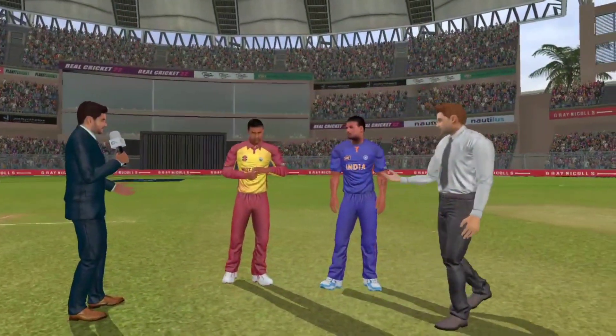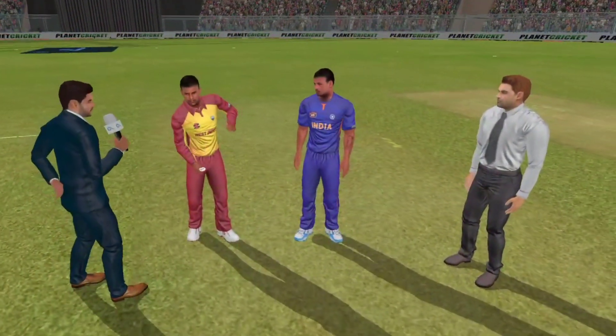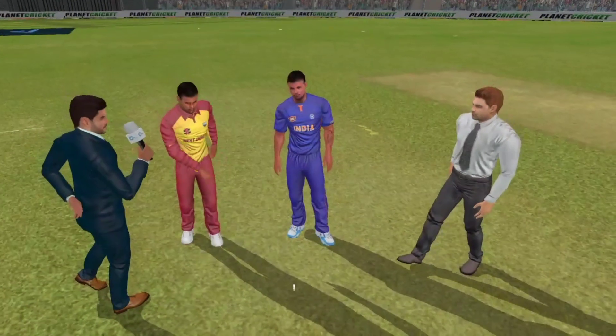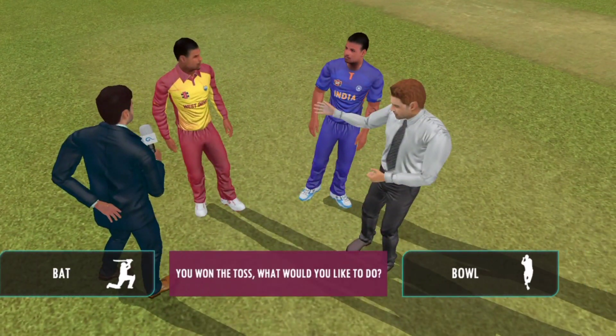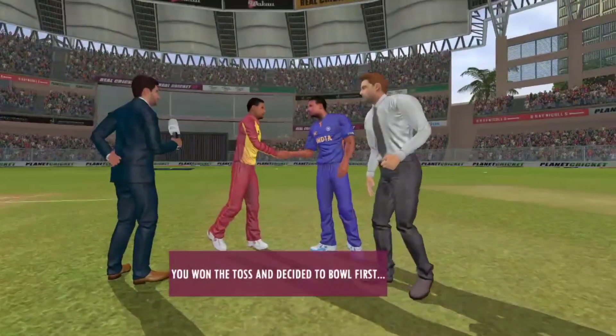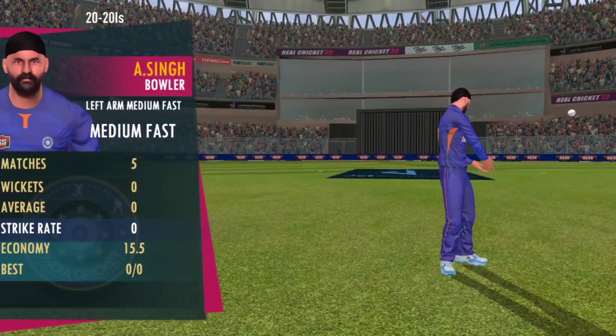You have to be wary of the extra bounce on offer here. However, once they settle down, the ball should come nicely onto the bat. The captain has won the toss and selected to field first.